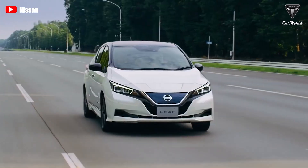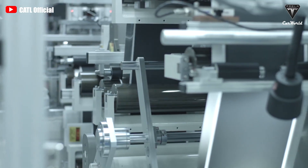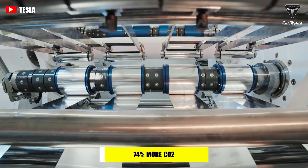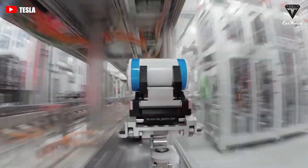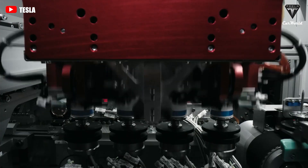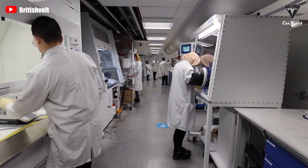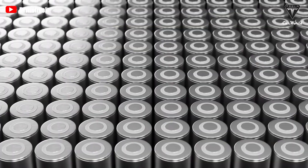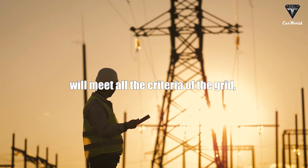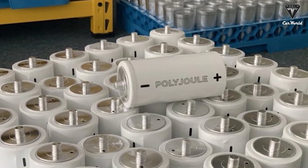Electric cars certainly reduce your carbon footprint, but making lithium-ion batteries could emit 74% more CO2 than conventional cars. What if there was a cheaper, more environmentally friendly battery technology that didn't use any metals? A startup called PolyJoule, a spin-off of the Massachusetts Institute of Technology, has come up with a new breakthrough type of battery made entirely from plastic. They claim to have a technology that will meet all the criteria of the grid and is easier to deploy.